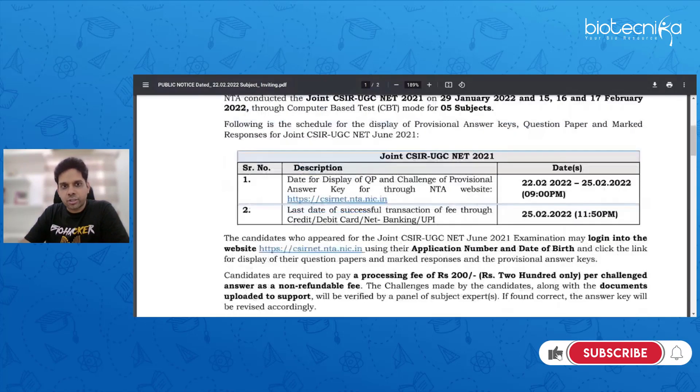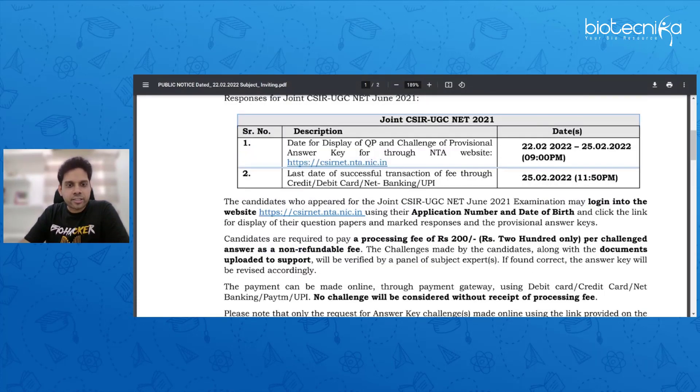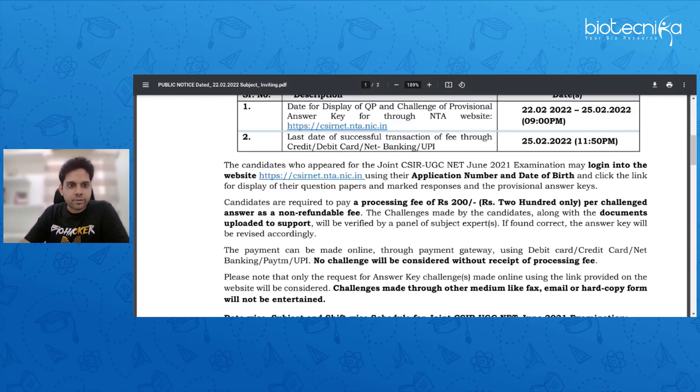You would have downloaded the provisional answer key and the answers which you have marked. The very important factor here is you can challenge the question paper answer key, and for that there is a processing fee of 200 rupees per answer, which is a non-refundable fee.